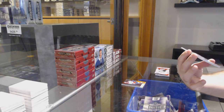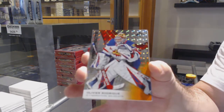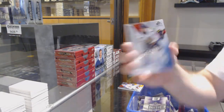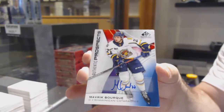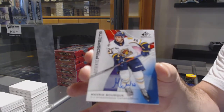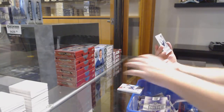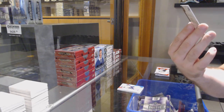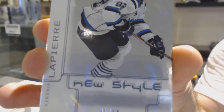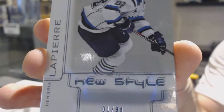We've got number 170, Olivier Rodrigue — zero-spot, number 170 autograph of Maverick Bork. I don't know the total amount of boxes to be honest. Maverick Bork, and a new style number one of 99, or number 81 — one of those two — Hendrix Lapierre. Can't tell if that's a modified eight or a pure zero, but either way it's a one.